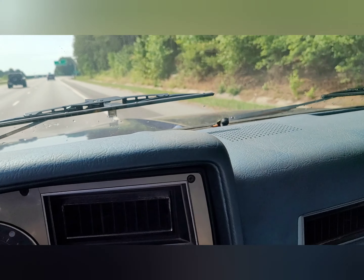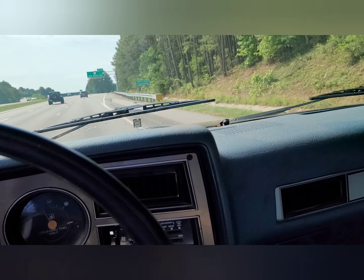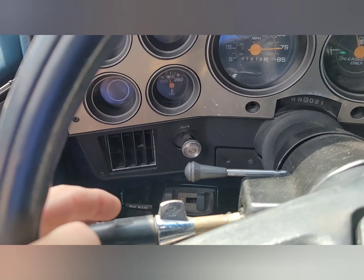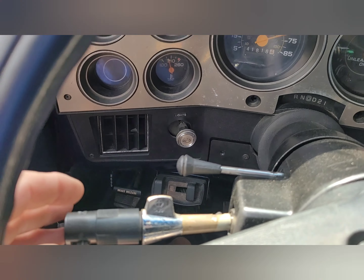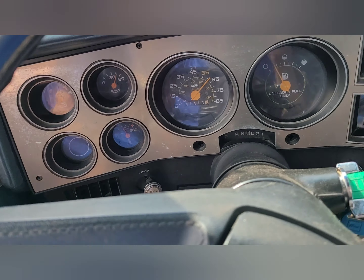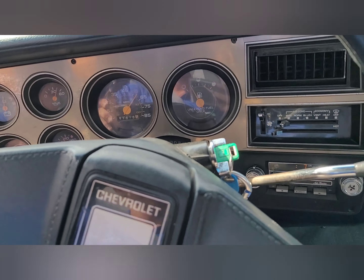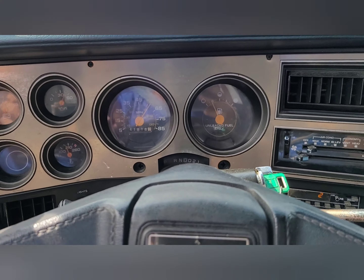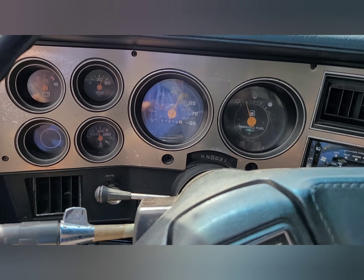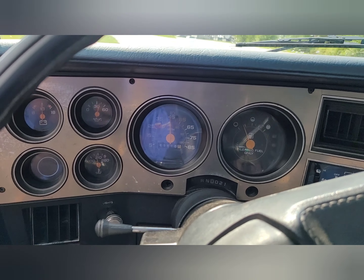I see cracks on the dash but they're very minimal. Blinkers, washer, wipers, and all that stuff — I don't know if things are getting ready to go bad. The indicator showing what gear it's in is not there.